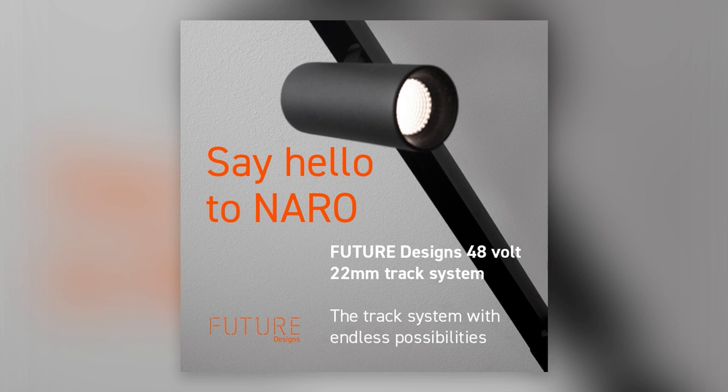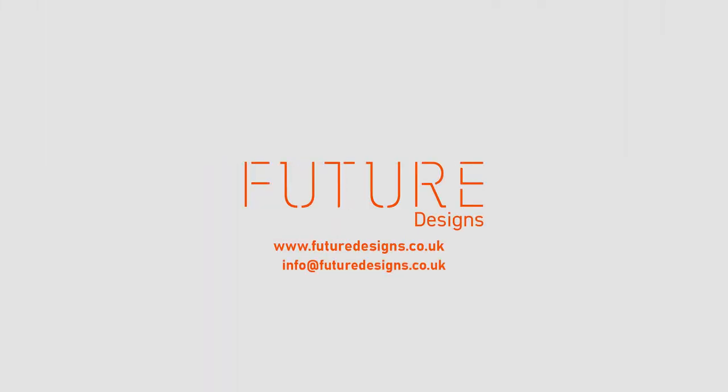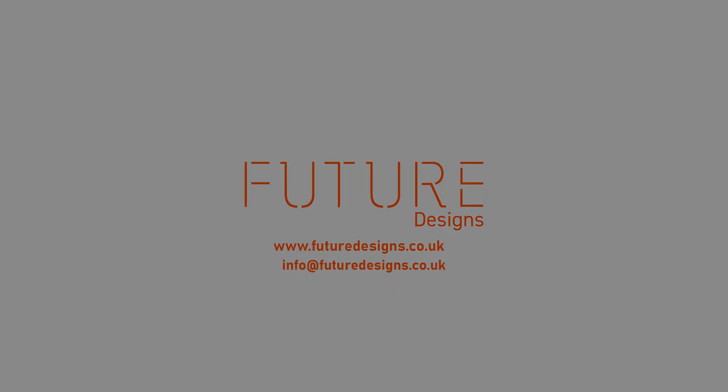The full spec details can be downloaded via the link included in the description for this podcast. For further information, please email info@futuredesigns.co.uk, and for more information about Future Designs, please go to www.futuredesigns.co.uk.